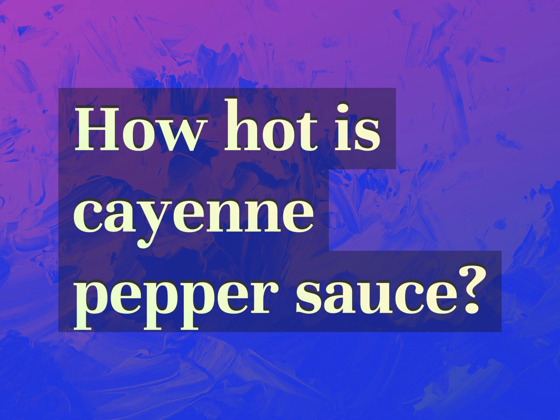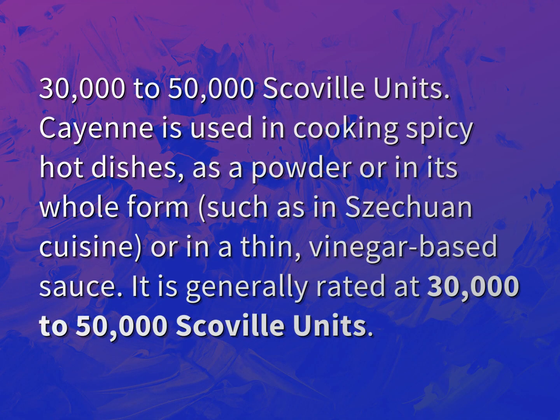How hot is cayenne pepper sauce? Cayenne is used in cooking spicy hot dishes, as a powder or in its whole form, such as in Sichuan cuisine, or in a thin, vinegar-based sauce.